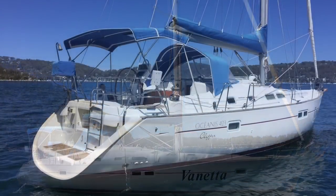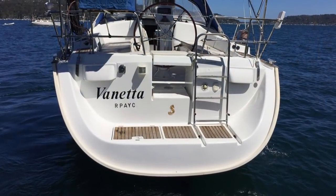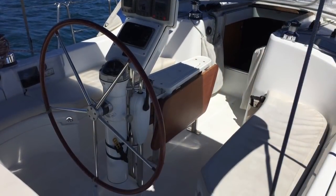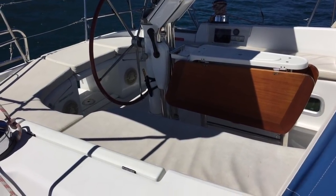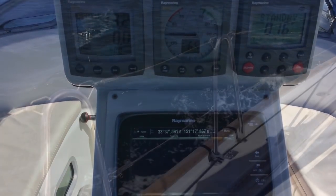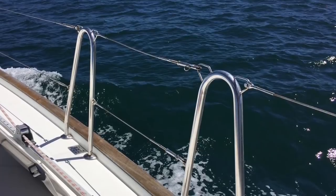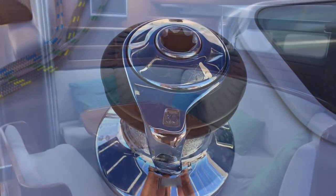The generous cockpit on the 423 can really comfortably seat a multitude of guests, and what I really love about these boats — the 473, the 423 — is the great access to the water through the walkthrough transom onto the sugar scoop stern and the swim platform. Veneta has a good sized cockpit table with full instrumentation and autopilot, and here we see the side access gates which come in really handy for coming alongside or rafting up in a nice bay, along with three electric winches.